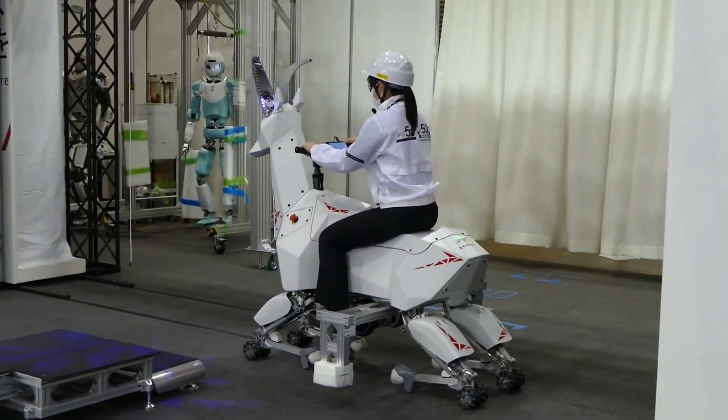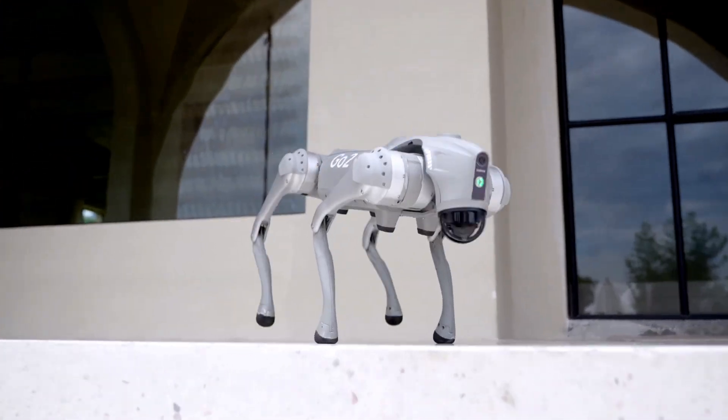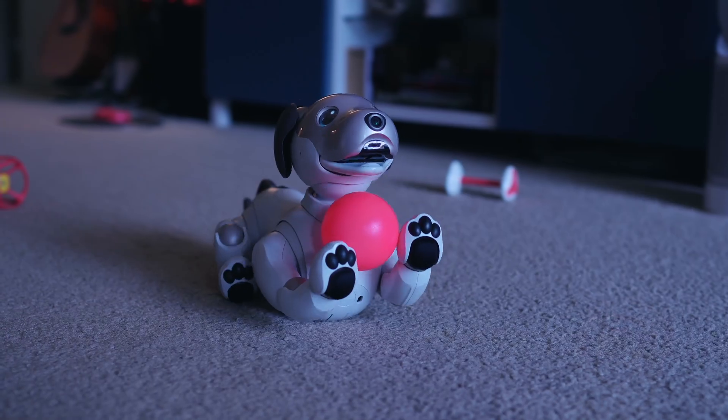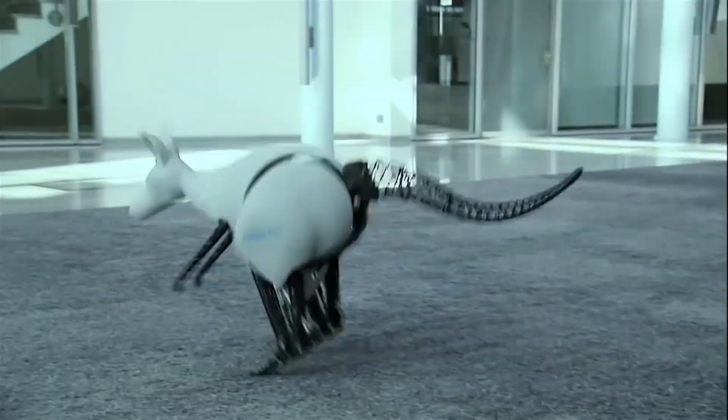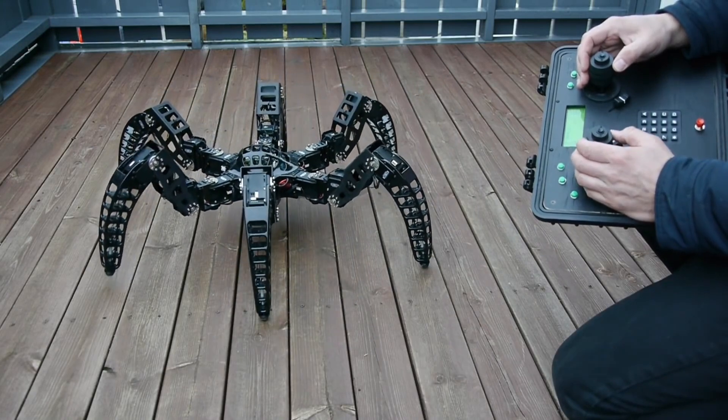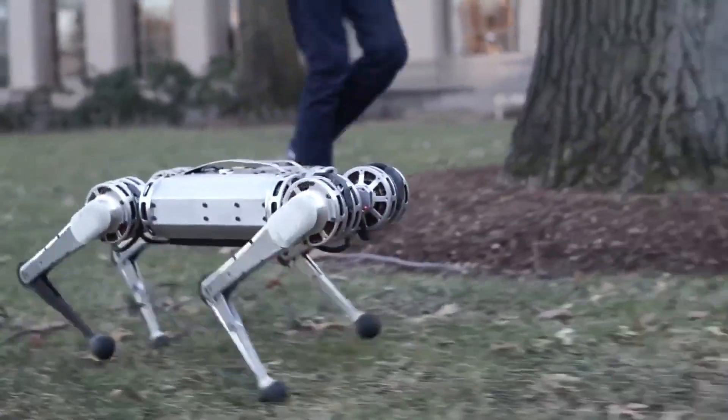Robotics technology continues to advance rapidly. More and more we are seeing robots designed to mimic animals in both form and function. These biomorphic robots can transport heavy loads, gather data, perform inspection tasks, and even provide emotional comfort. Here are 13 incredible animal robots and how they are helping humans.